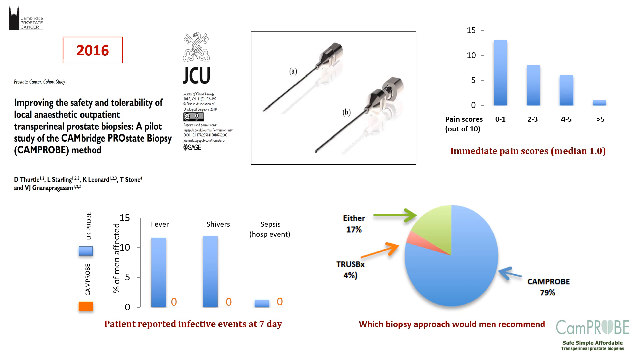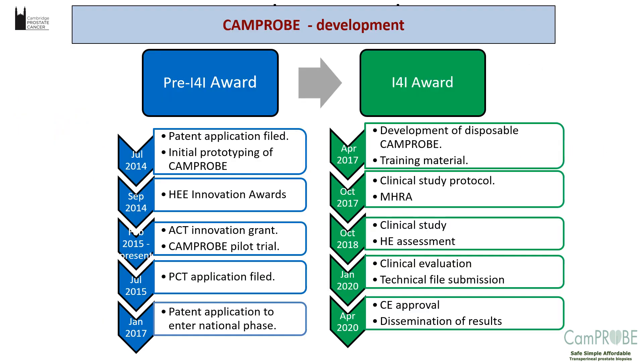The next step was how to make this a reality for the NHS. We put together the pilot data, applied to the NIHR Invention for Innovation (I4I) programme, and were successful — which led to the eventual development of disposable material. The timeline shows a patent application in early 2014, an Innovation and ACT award in 2014–2015, the CAMPROBE trial, and patent approval at the National Office in 2017. We got awarded the I4I award in 2017 and developed a study protocol, clinical study, health economic evaluation, and CE marking. We were delayed to 2020 primarily due to COVID and the regulatory landscape changes with Brexit.